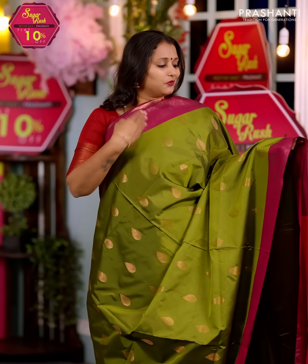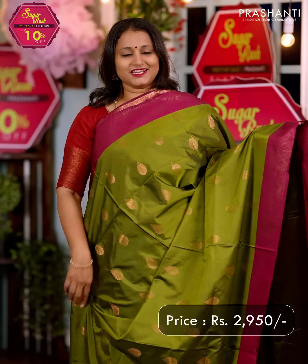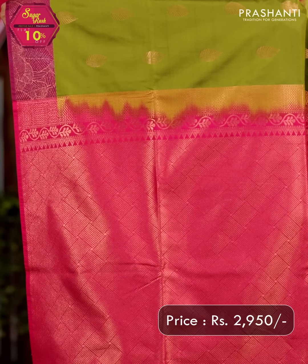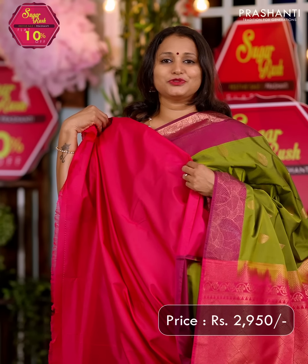Sap green with pink — one more beautiful saree with very classy leaf patterned abstract borders on either sides with leaf buttas in golden zari that run throughout the body. A rich contrast pallu in pink and a matching blouse in pink, priced at $2950.